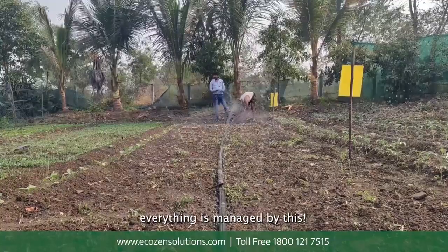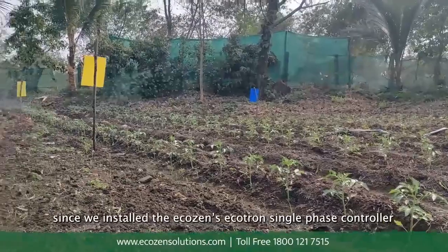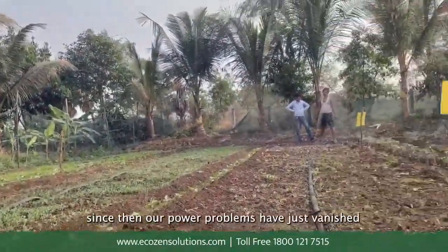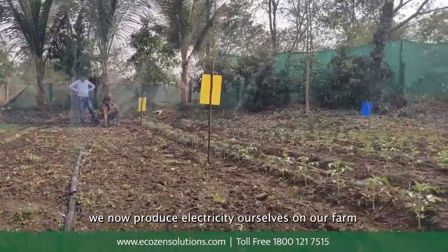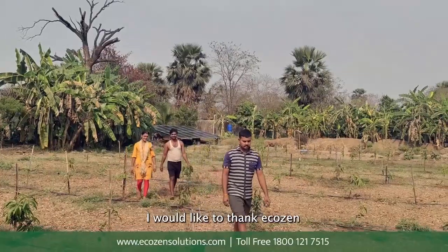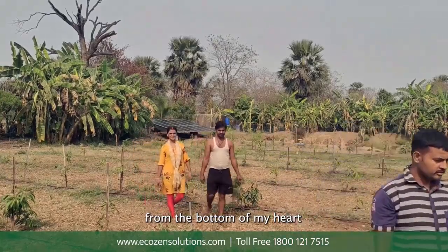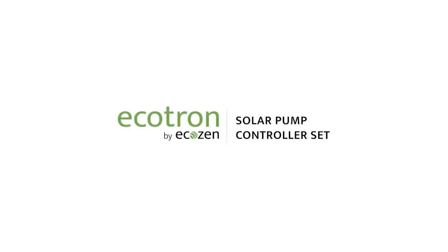With absence of grid electricity, power is well managed by this. For the past 4 years we were full of problems, but from the time we installed EcoZen's Ecotron single-phase controller, the problems have just vanished. We now produce electricity ourselves on our farm and run all our businesses from this land itself. I would like to humbly thank EcoZen company from the bottom of my heart for making us independent, happy and satisfied. Thank you very much.